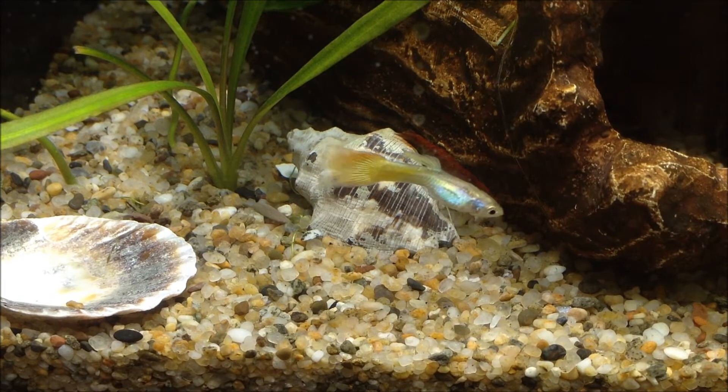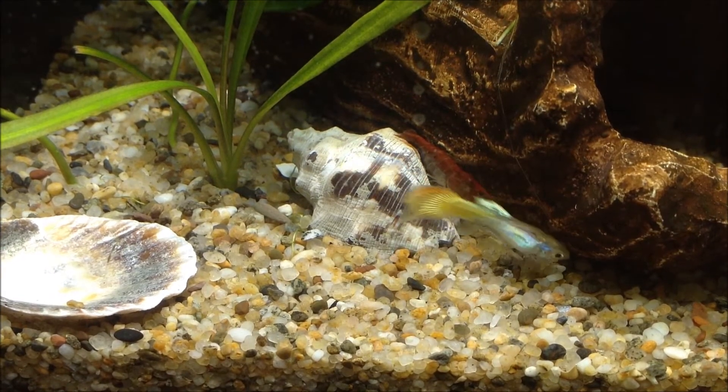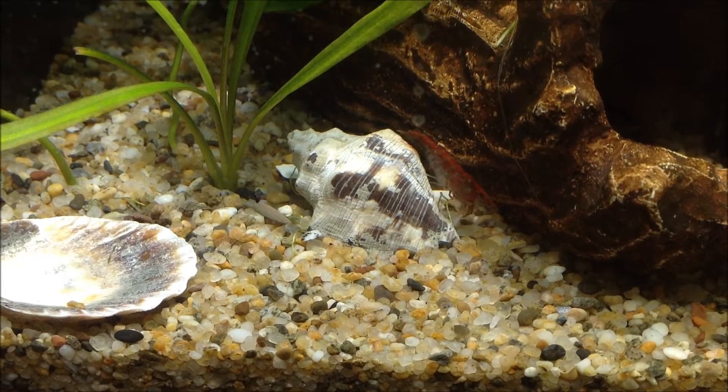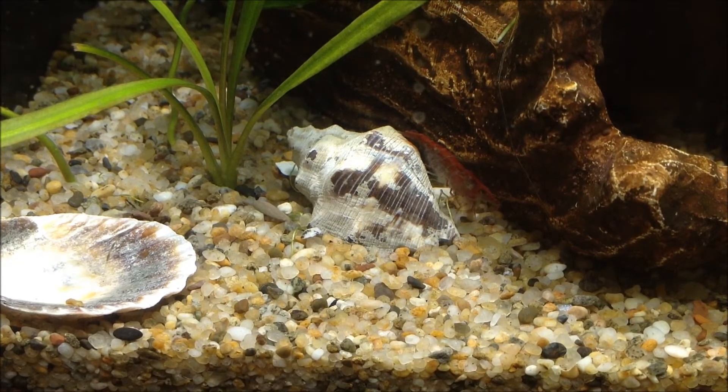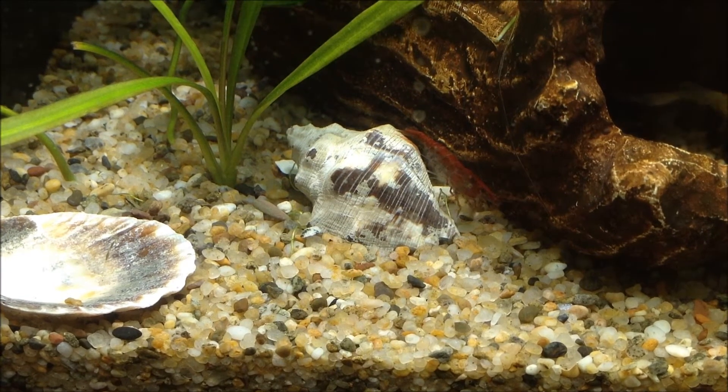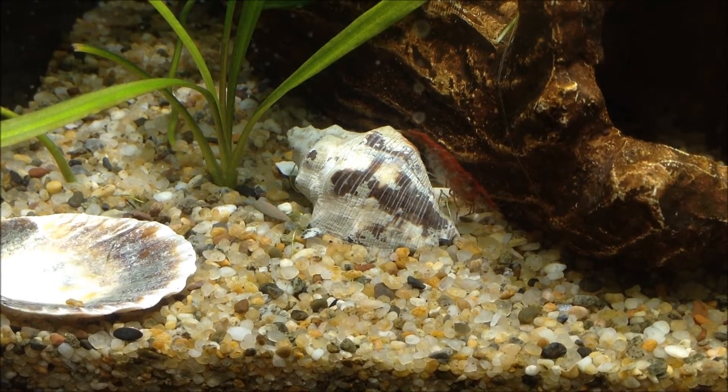She's beautiful. I keep calling her a he, but it's actually a she, and I know this because she was full of eggs the other day. I haven't seen any babies around here, so I don't know what she does with them — if she just deposits them somewhere. I'm going to have to do a little research on that; I haven't really had shrimp for very long.